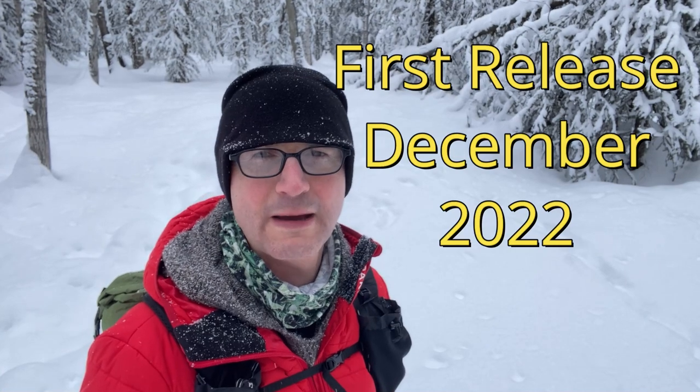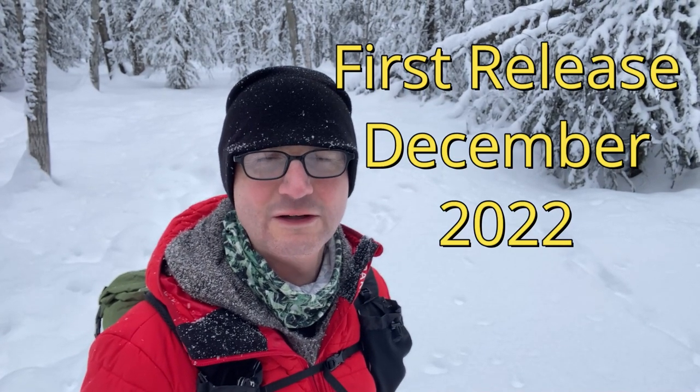Hi, Stephen here and welcome to Worldview Outdoors. Today I'm giving you my initial one month preview of the Men's Pacophil Ultra Lightweight Puffer Jacket.